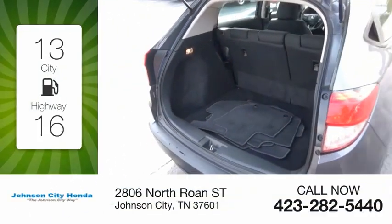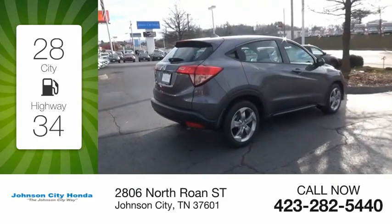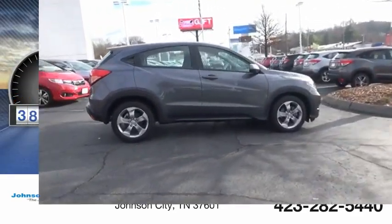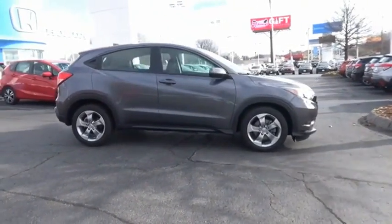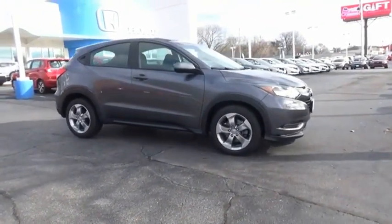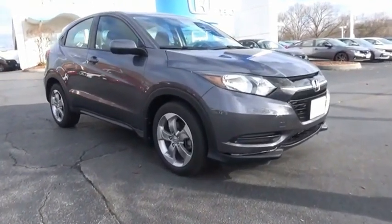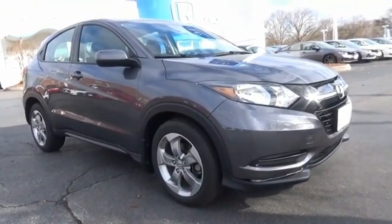Great fuel efficiency saves you money by requiring fewer trips to the gas station. This vehicle has less than 40,000 miles. The HR-V has a good-looking exterior with a clean design, and comes with a well-tuned suspension and a handsome and flexible interior with tons of options to choose from.